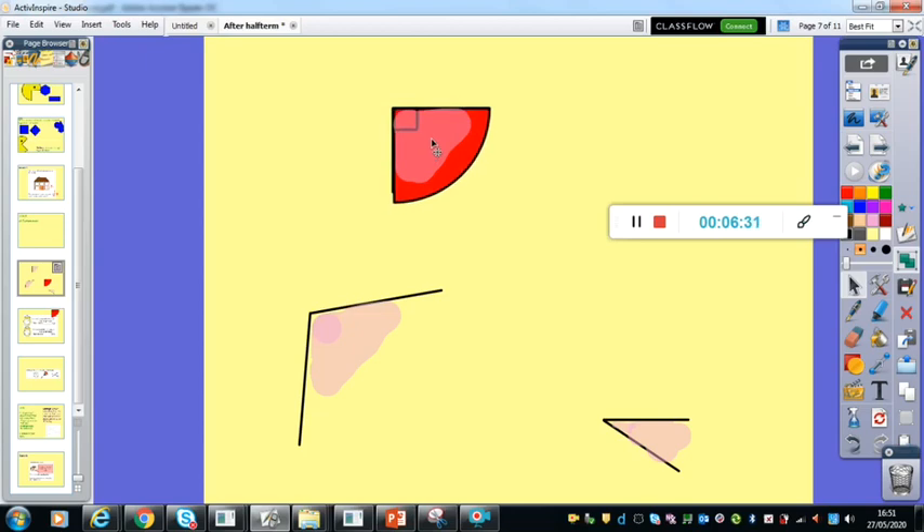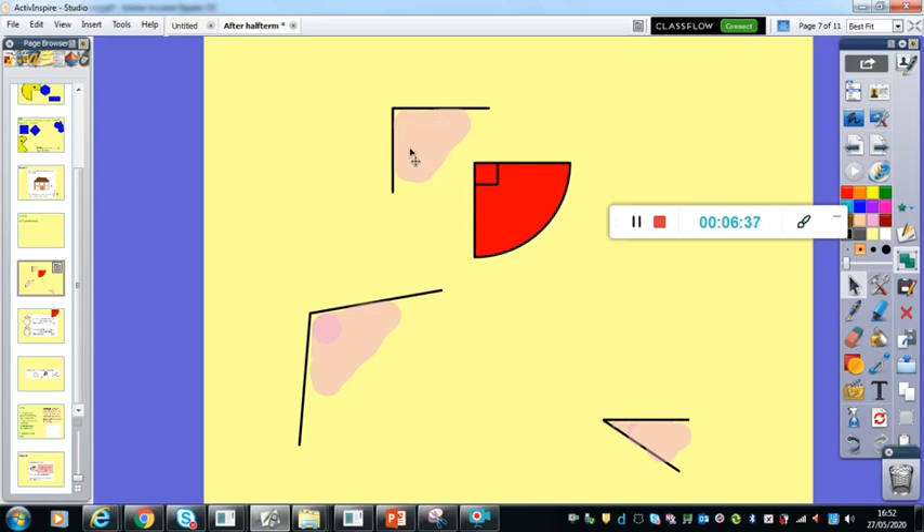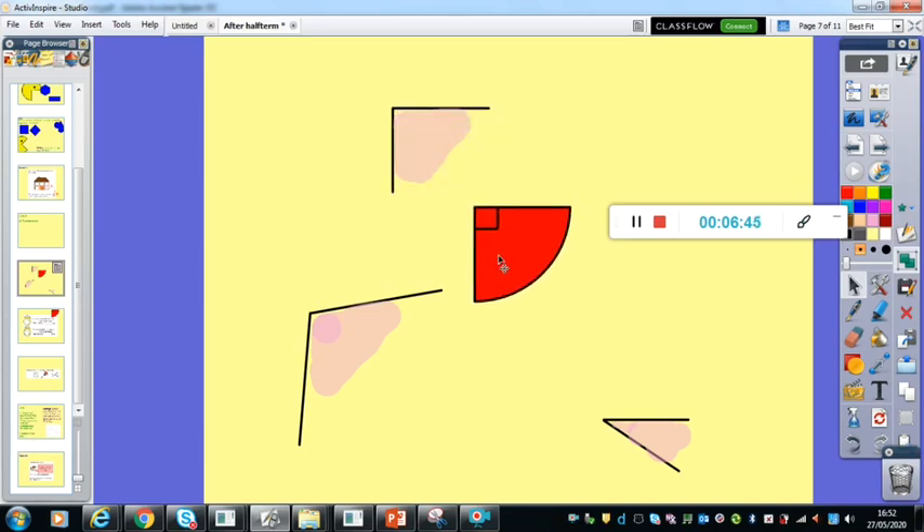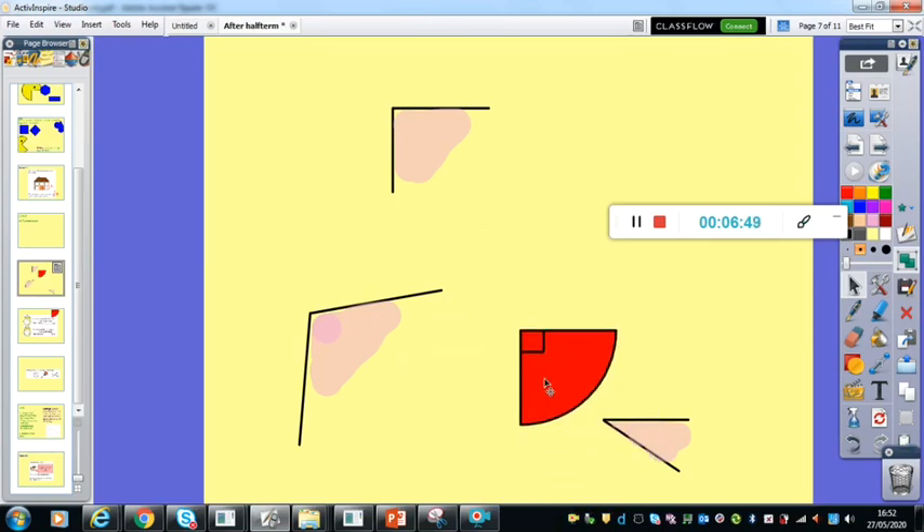Now, here I've got a right angle — that fits perfectly. The space in there is the exact same as the space I've got here. It fits in perfectly so we know that up there is a right angle. Now I've got two angles down here and they are very different. One is going to be greater than my right angle and one is going to be less than my right angle. They have special names that we're going to be using today.